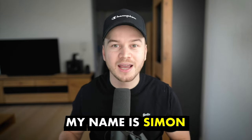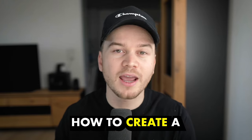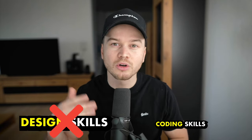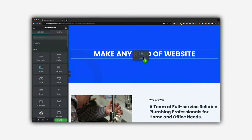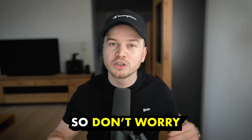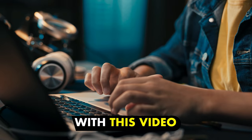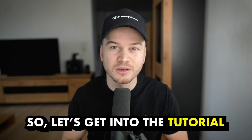My name is Simon and in this video I'm going to show you step-by-step how to create a WordPress website in just a few minutes. This is for complete beginners so there's no design skills or coding skills involved. We're going to use a very simple drag-and-drop builder to create our professional website, so don't worry if you've never built a website before. Just follow along and at the end you'll have your own website up and running. Let's get into the tutorial.